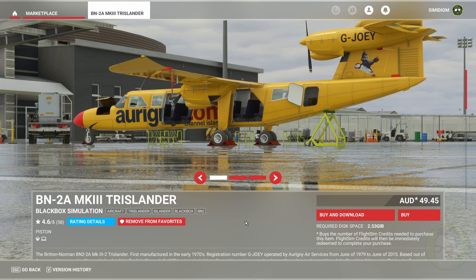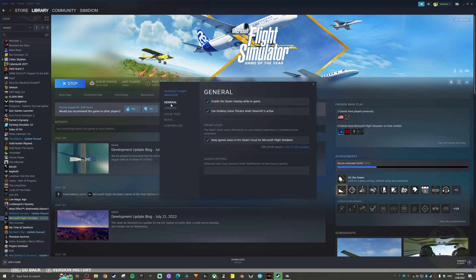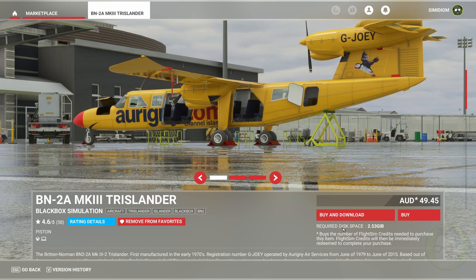What you need to do is go into your Steam and on your Microsoft Flight Simulator, right click and go into properties. Now you will see here in general options, 'enable the Steam overlay while in game' — that will be unchecked. If you check that, make sure that it is ticked, then what you will find is when you purchase and click on the buy and download,